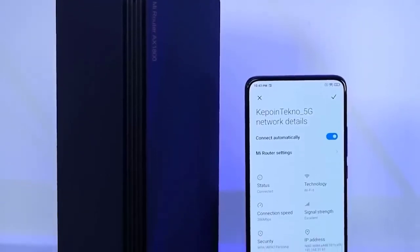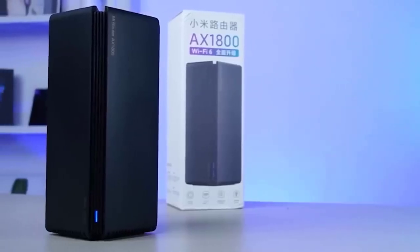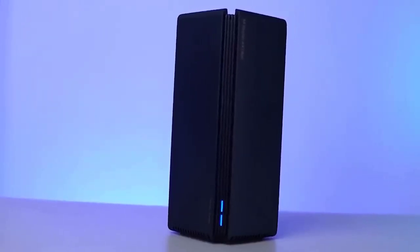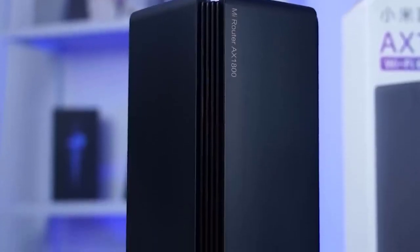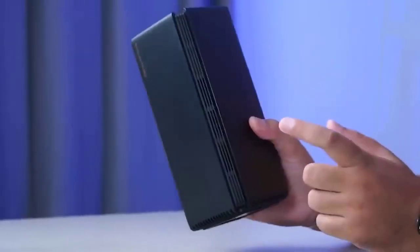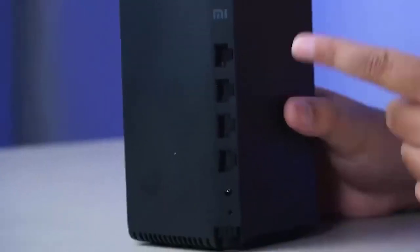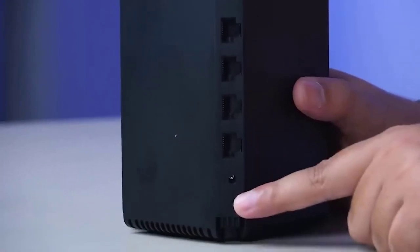This is the Xiaomi Mi Router AX1800, with a powerful dual-band antenna and multi-directional action. It can be connected to up to 128 devices at the same time, and the total data transfer rate can reach up to 775 megabits per second. The router is equipped with an energy-efficient four-core Qualcomm IPQ 6000 processor working with 256 MB RAM and 128 MB built-in storage. There is one gigabit WAN port for the internet connection and three gigabit ports for wired devices.